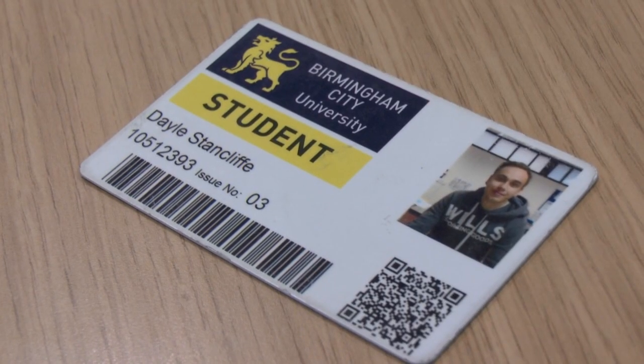Once the University has checked all relevant documentation, be prepared to have your photo taken. You will then receive your student card, which will give you access to all the University buildings and libraries. Once you've got your card, you are enrolled.